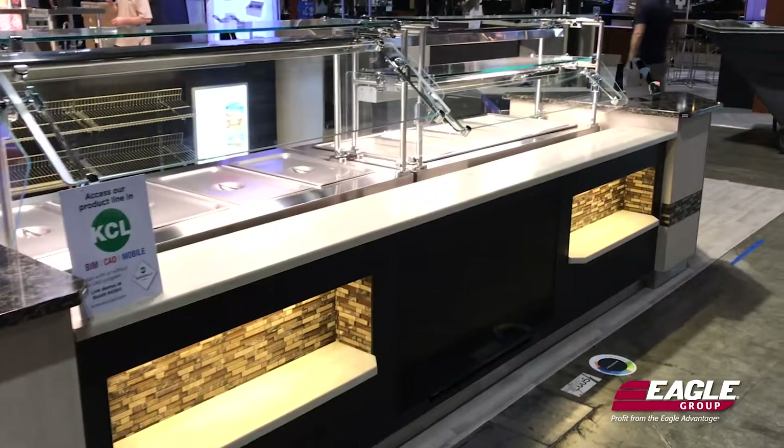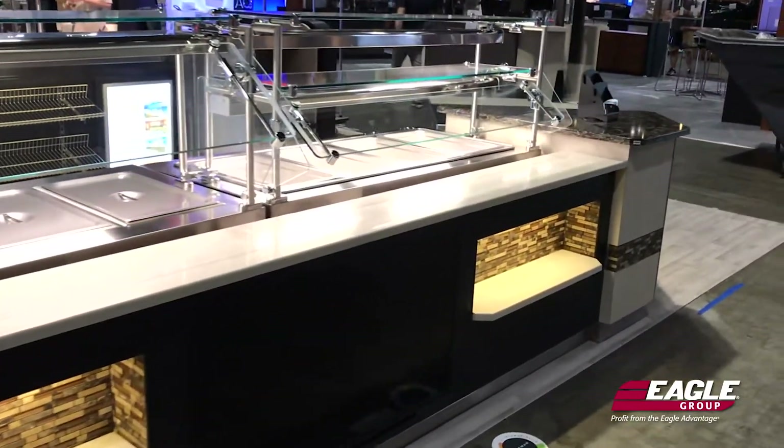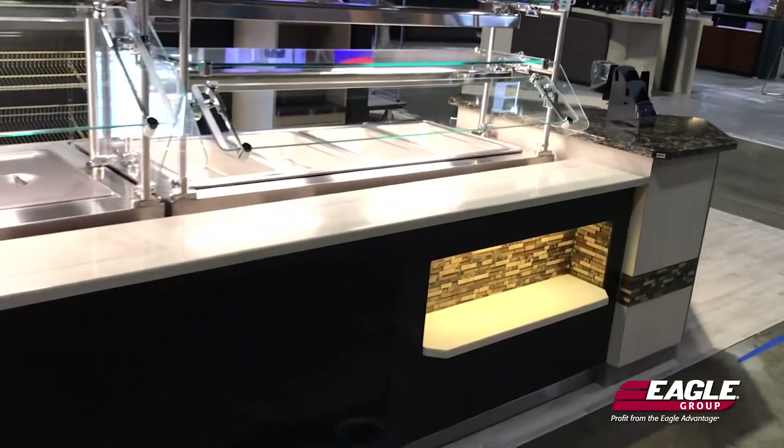What many people may not know is that we also have a millwork brand called American Creative Solutions. ACS will do your full install for you — we can come out and deliver the equipment, set it in place, do the seams for the stone, drop in the buyout equipment, and also sneeze guards.